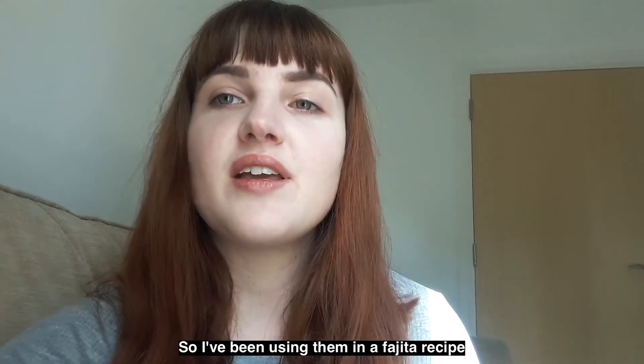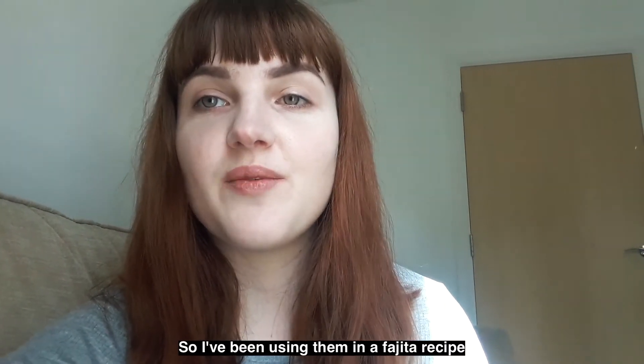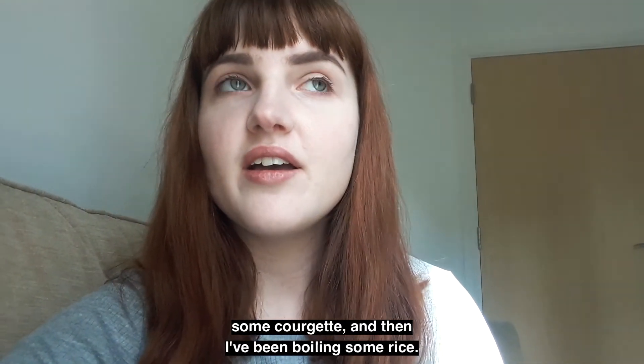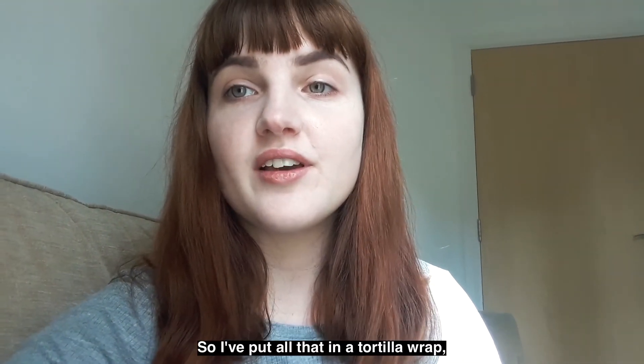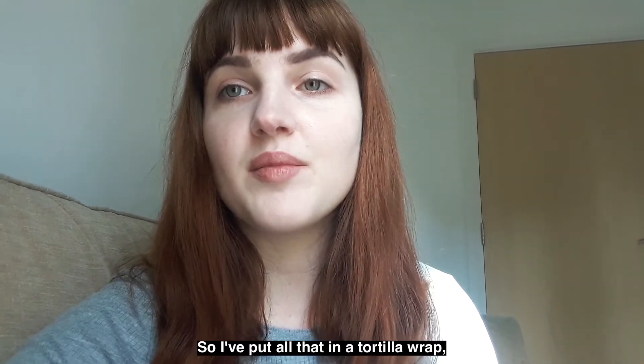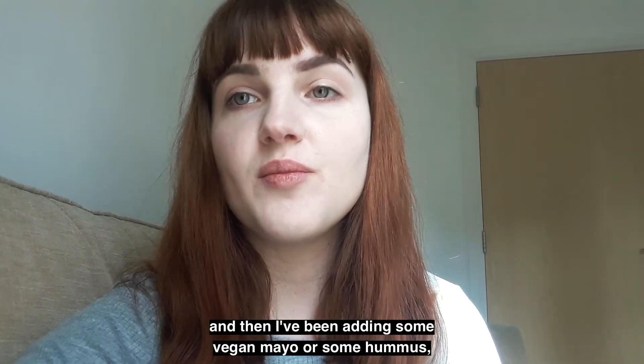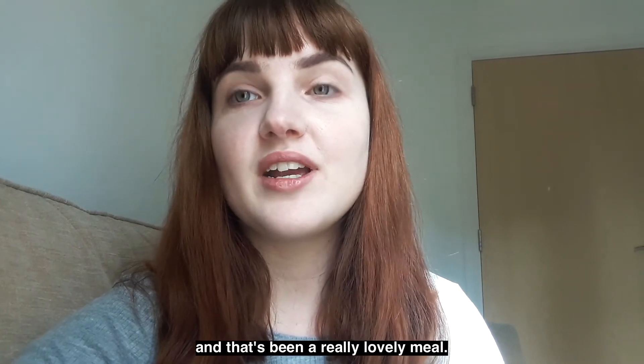I've been using them in a fajita recipe where I've been frying them alongside some peppers and some courgette, and then I've been boiling some rice. I put all that in a tortilla wrap and then add some vegan mayo or some hummus, and that's been a really lovely meal.